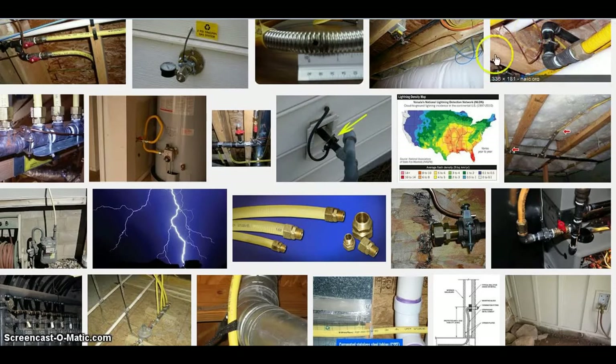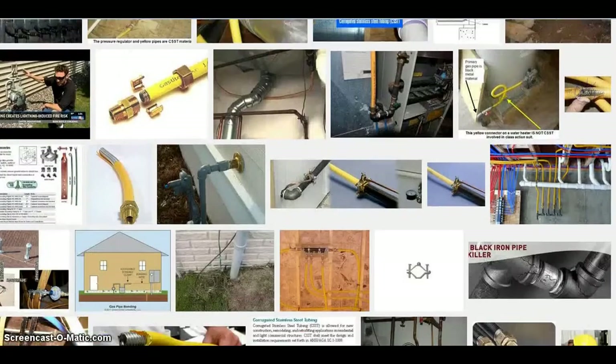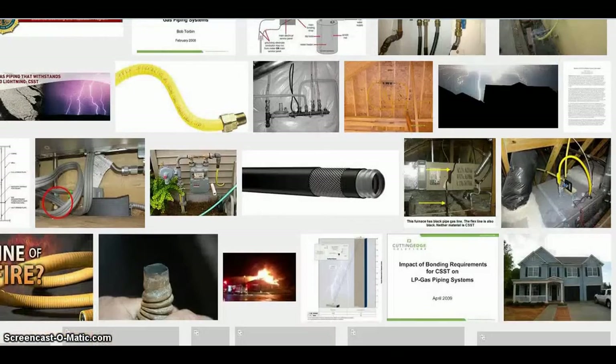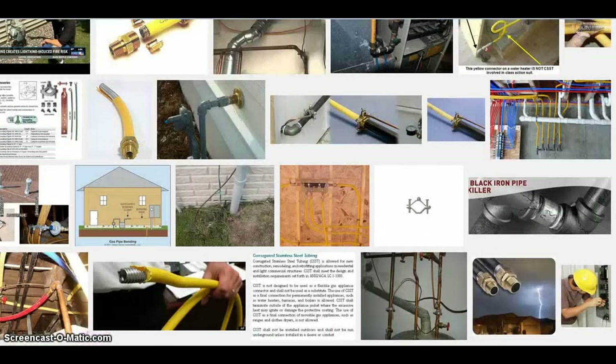There's a lot of conflicting information out there and it puts homeowners in a tough spot. Depending on who you believe, CSST is either the safest way to pipe gas in your house or it's a dangerous product that can cause a gas-fueled fire when lightning strikes. Tonight: what to do if you have it in your home.